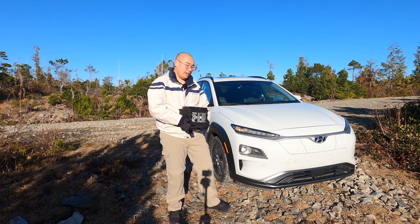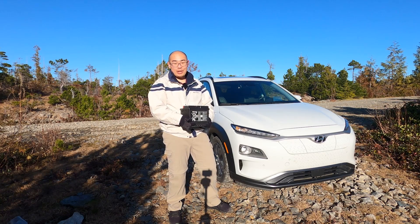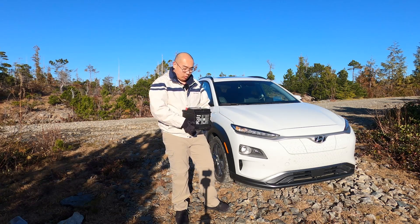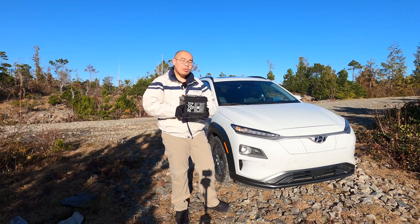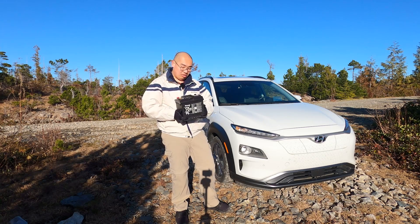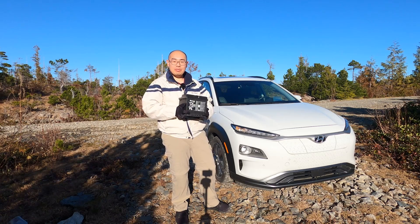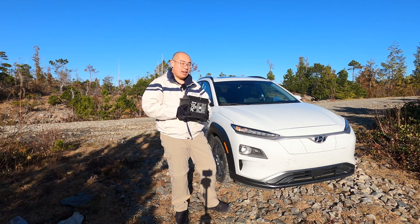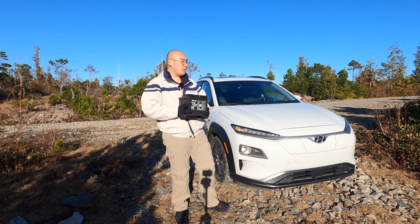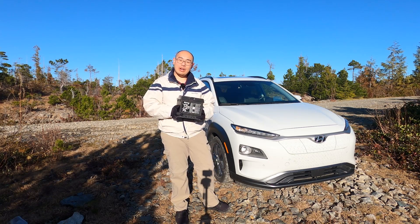My EV's battery died — thankfully not the 400-volt high-voltage battery, the 12-volt battery died. All EVs actually require two batteries to work, one of which is something like this, a 12-volt battery. Today I'm going to tell you why EVs need a 12-volt battery, and I will release a second video, an instructional video on how to change your 12-volt battery on the Kona Electric.